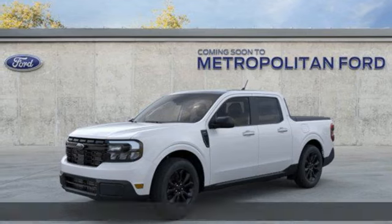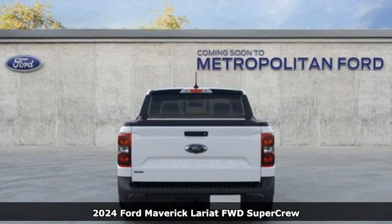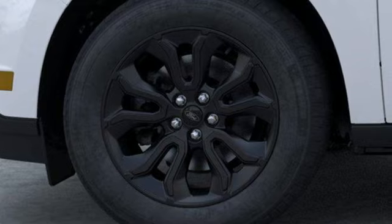It's a new 2024 Ford Maverick. For whatever your day brings, comes the everything-you-need-it-to-be truck. It boasts an impressive list of features like these.